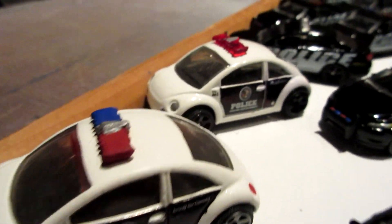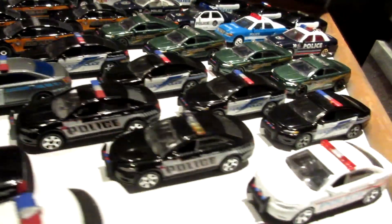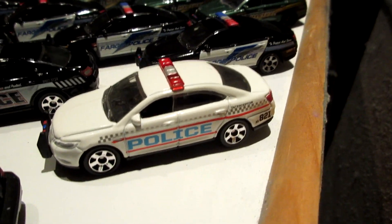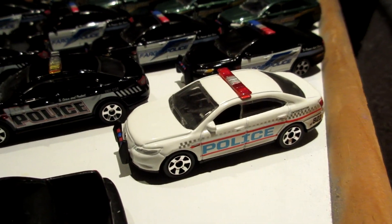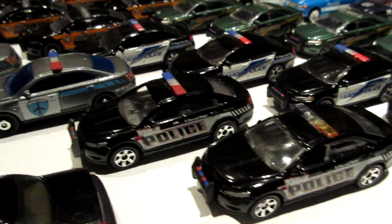Volkswagen Beetles - two of them. And a Jaguar XJ. Then we are coming to the Ford Taurus Police Interceptor, which is the replacing car of the Crown Vic. Unfortunately in 2011 the Crown Vics got retired - they were all gone.